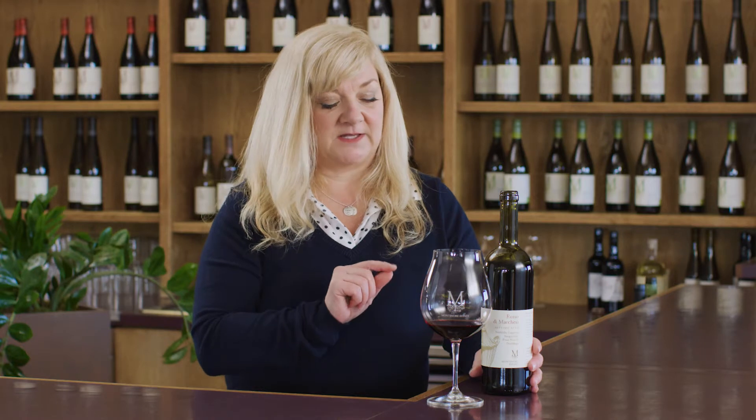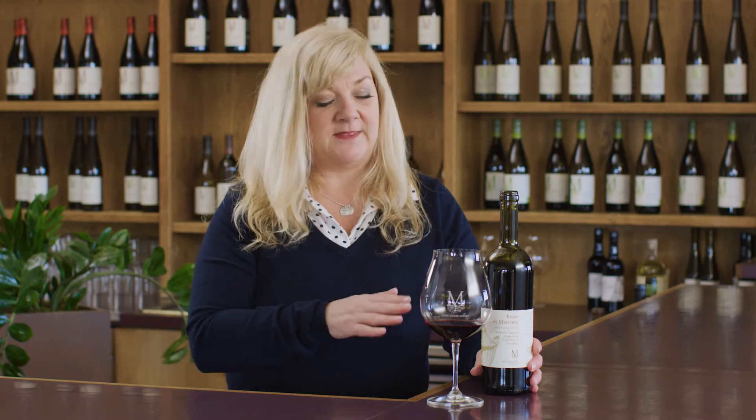This is a blend of Nebbiolo and Sangiovese that we get from Washington State, plus some Lagrein, all in about equal measure, and then we add some Pinot Noir and a little bit of estate-grown Turaltigo.